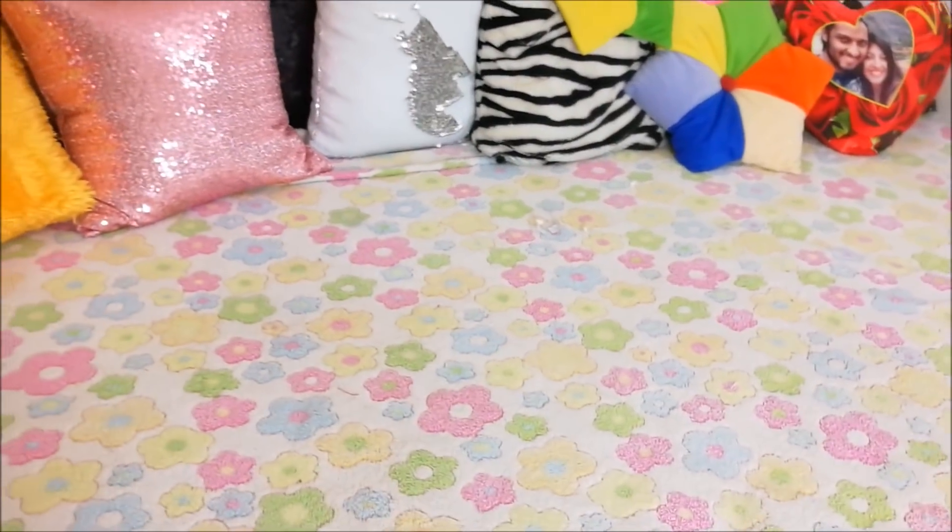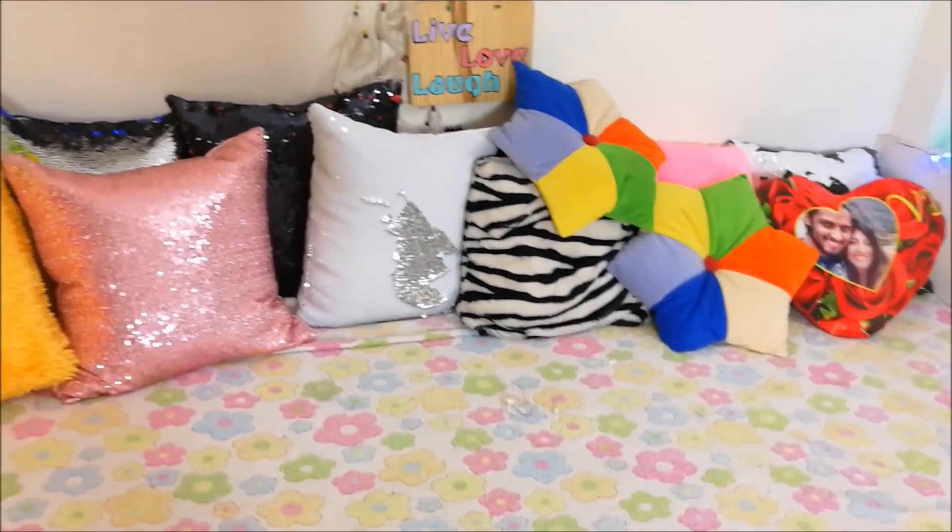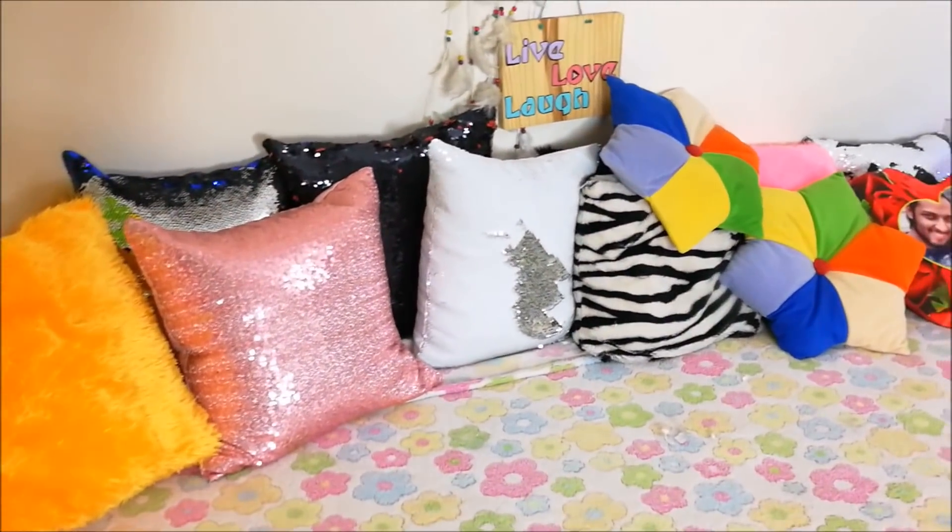This is the bed and believe it or not, this is actually not a bed sheet — it's actually a blanket. You can see how thick it is. It's actually a blanket, but I love how beautiful and colorful it is, so I've been using it as a bed sheet for a long, long time.